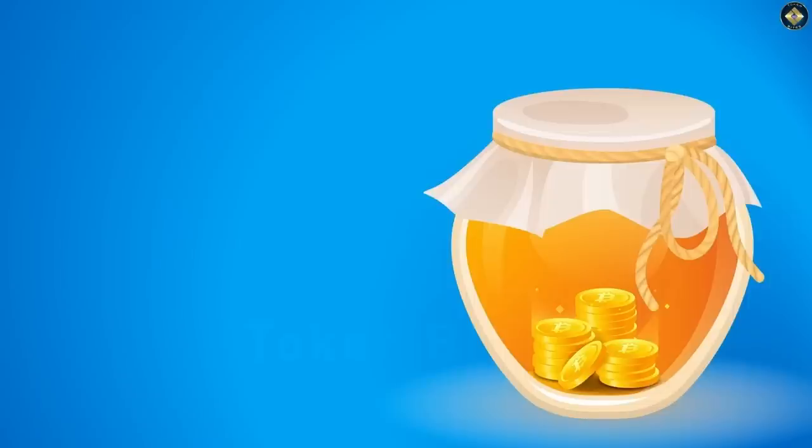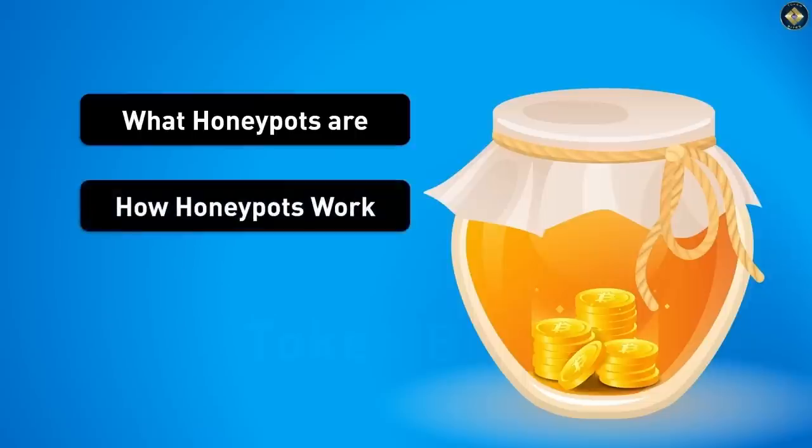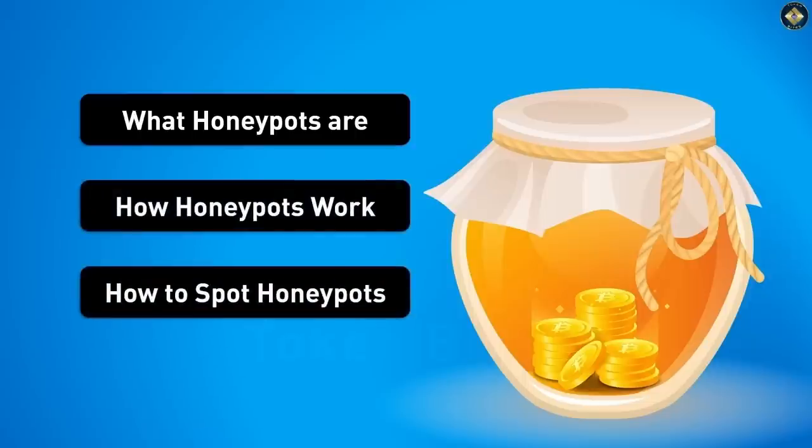Hi guys! In this video, I'll be showing you what honeypots are, how honeypots work, and how you can spot and stay away from them. So let's get started.